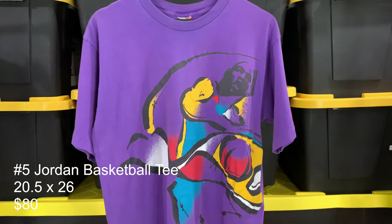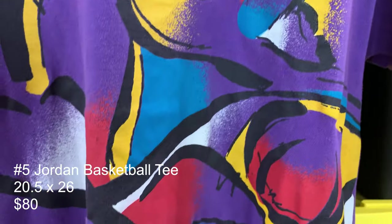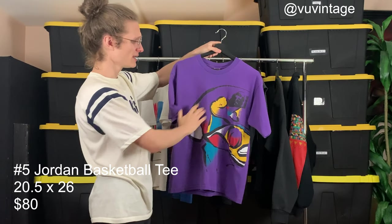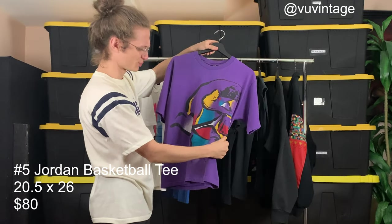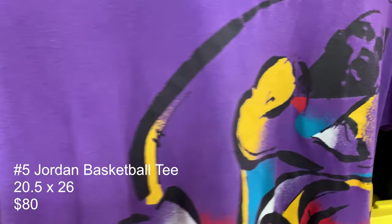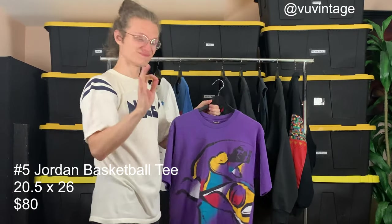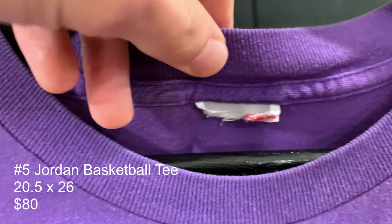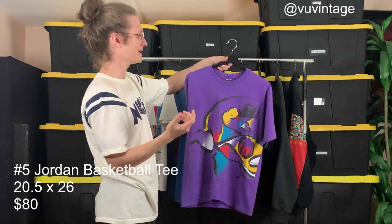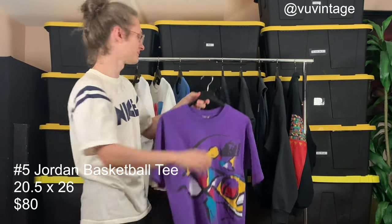Beautiful purple — you hardly ever see purple on any Nike t-shirts, and this one is a Jordan Nike t-shirt at that, so it's super rare. Really thick, slightly puffy print. The fade and the color on this is just that good stuff. Sadly it's on a cut tag, but it fits about a large, maybe an XL. Single stitch, obviously. Really great condition — a beautiful tee, a must-have.